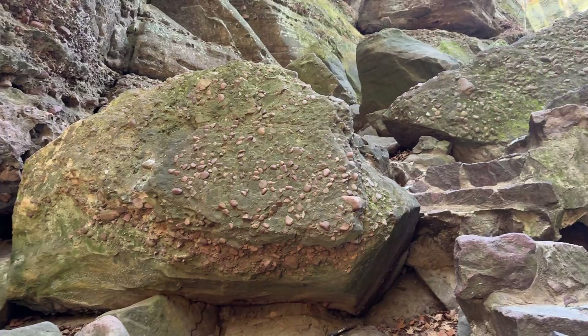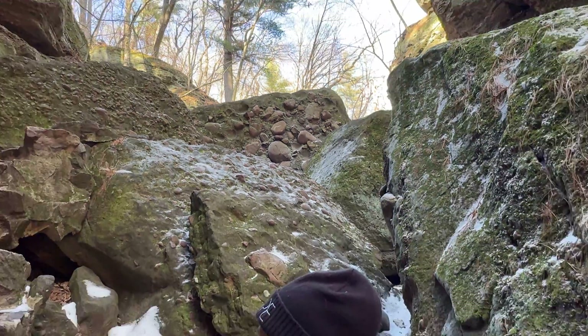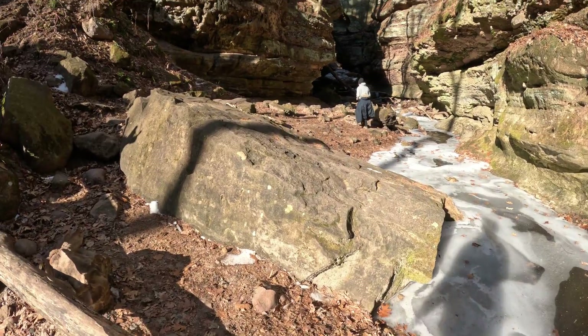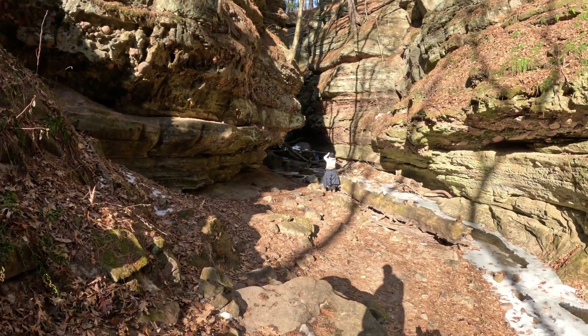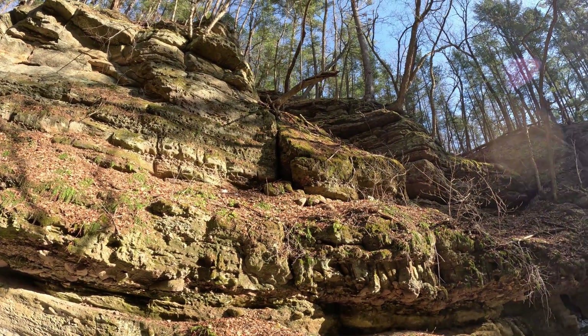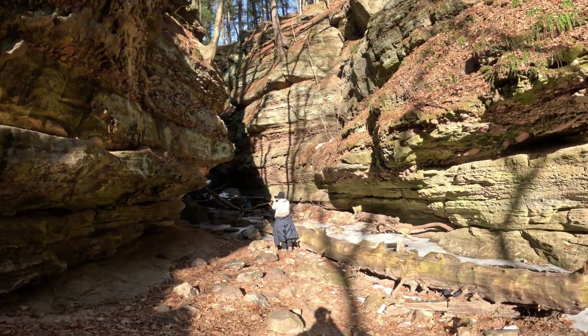Some of these huge boulders came busting off this limestone — that's pretty neat. Yeah, we hit the sun at the perfect time. We don't get the sun very often in the winter. These cliffs are just beautiful, my goodness. Look at how high up it is. I don't like when I hear stuff falling when there's big boulders above my head.